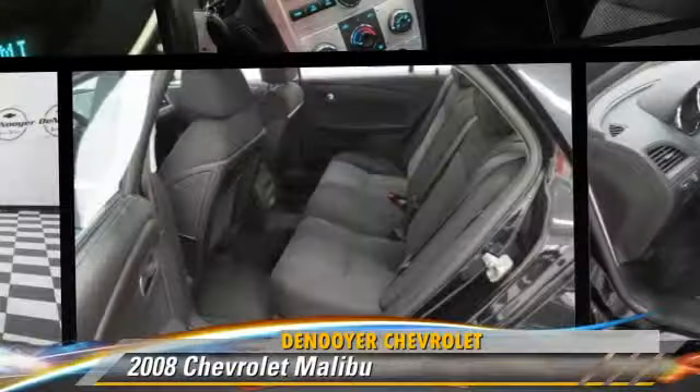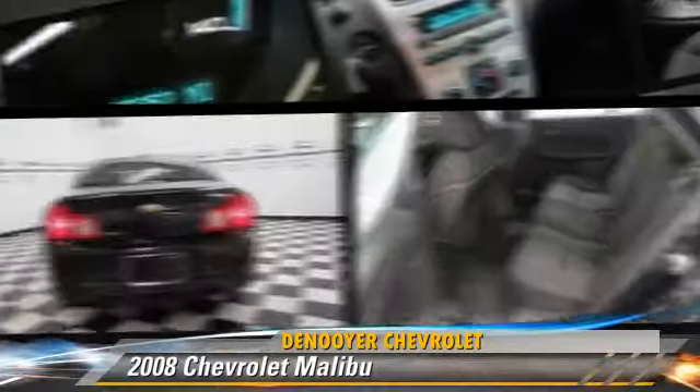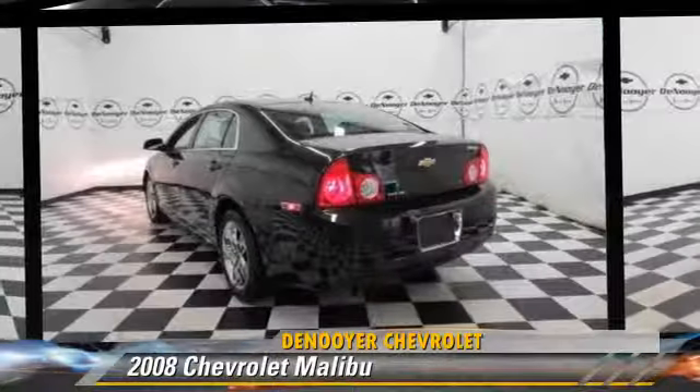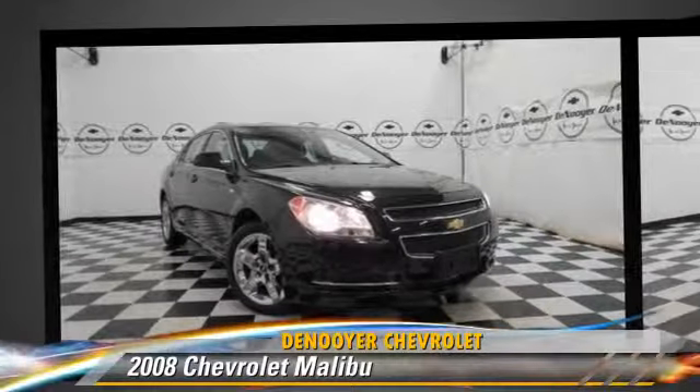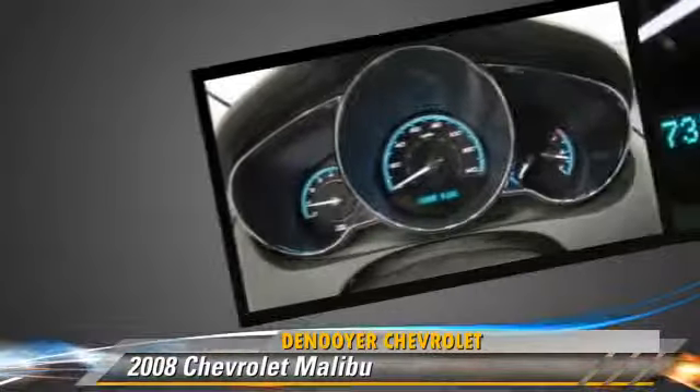The 2008 Chevrolet Malibu, powered by a 2-liter 4-cylinder engine with a 4-speed automatic transmission with overdrive. This vehicle, with fewer than 5,000 miles on the odometer, gets up to 28 miles per gallon.